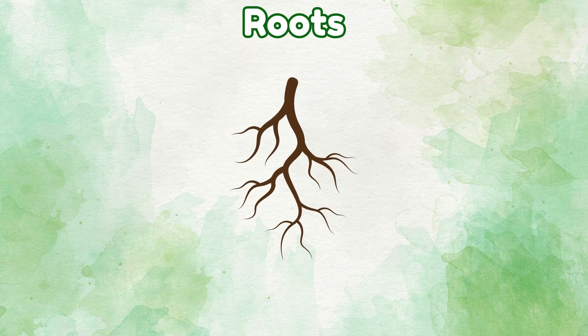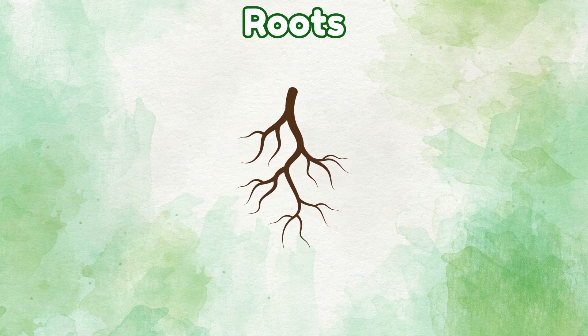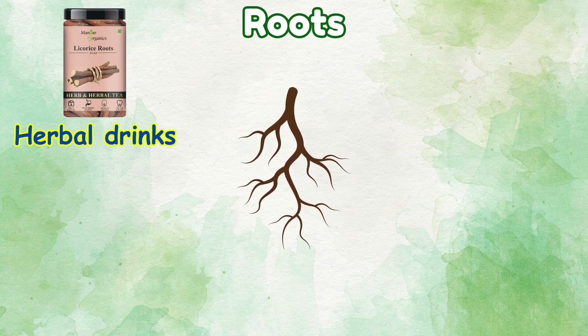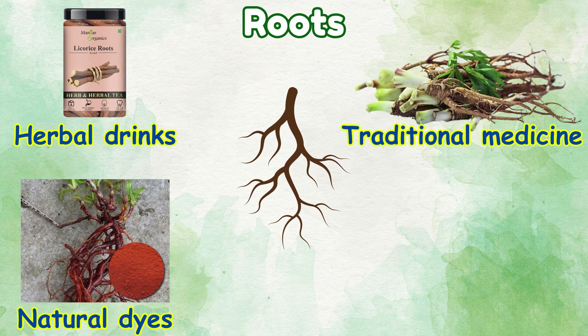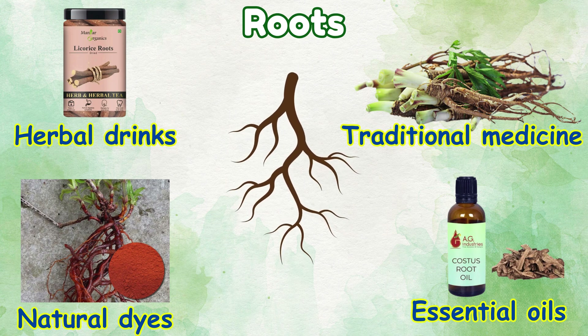Roots: things we make from roots — herbal drinks, natural dyes, traditional medicine, essential oils.